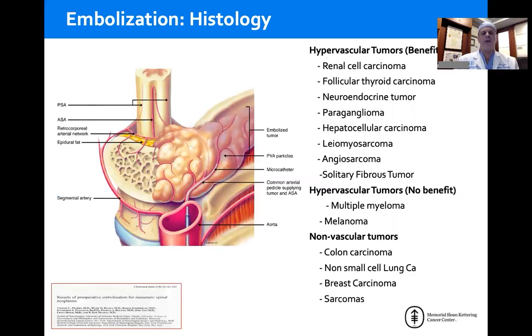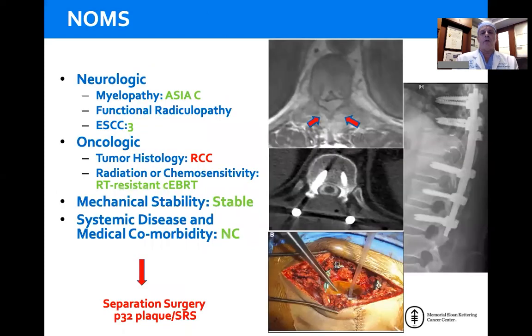As a quick review: tumors that benefit from embolization generally follow the rule that if the organ of origin is vascular, the tumor probably is too. And if 'angio' or 'hemangio' is anywhere in the name, the tumor is going to be hypervascular. The exception is solitary fibrous tumor, which was formerly called hemangiopericytoma and is the most hypervascular tumor in bone. There are hypervascular tumors that do not benefit from embolization because they don't have major segmental feeders, such as myeloma and melanoma. Most solid tumor malignancies are relatively avascular. So we would take this renal cell for embolization and then do separation surgery followed by radiosurgery to get local tumor control.